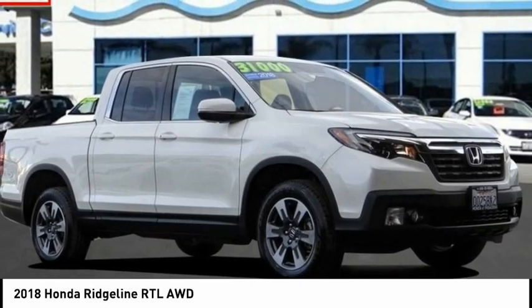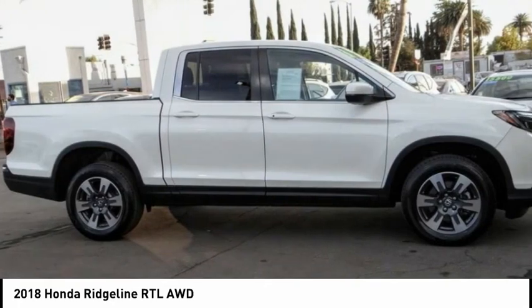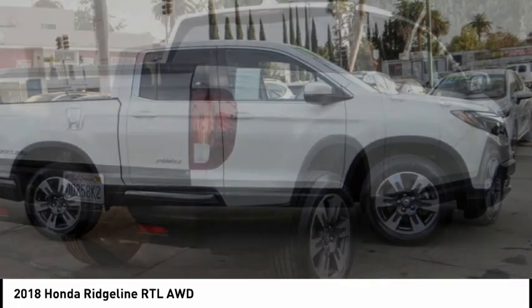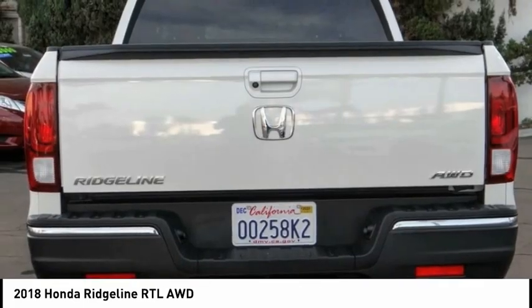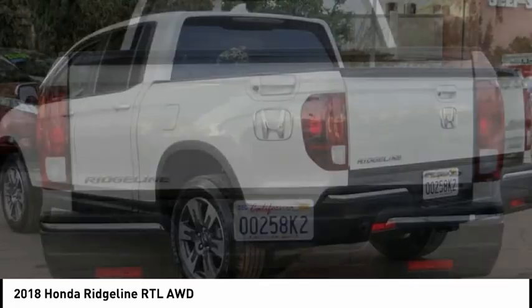You are going to love the 2018 Ridgeline. The Ridgeline was designed to give you exactly what you need to get the job done. And with Honda quality built right in, this truck can be with you for the long haul.